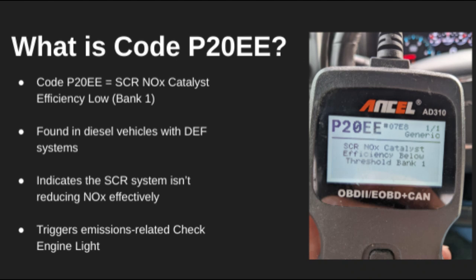Welcome back. Today we're breaking down diagnostic trouble code P20EE, which means your vehicle's selective catalytic reduction, or SCR, system, responsible for controlling NOx emissions, isn't working efficiently on bank one. This is commonly found in diesel vehicles equipped with DEF, or diesel exhaust fluid, systems.